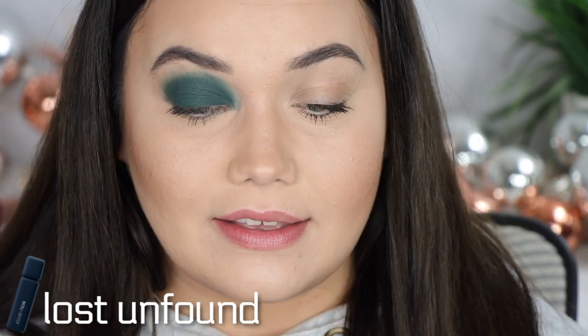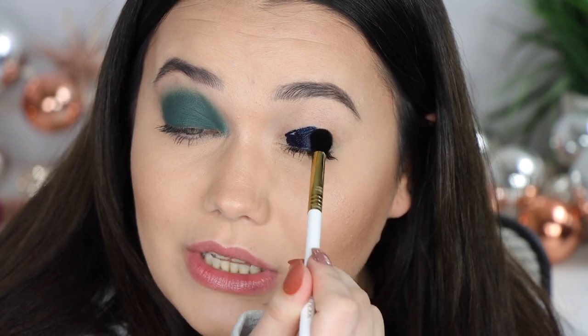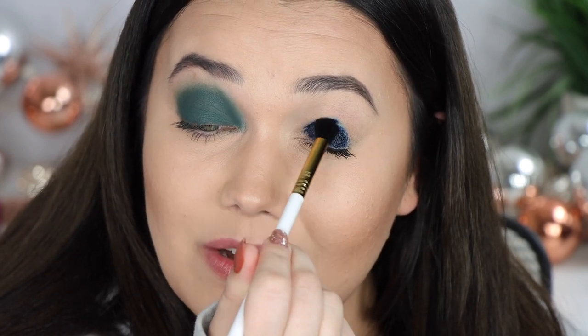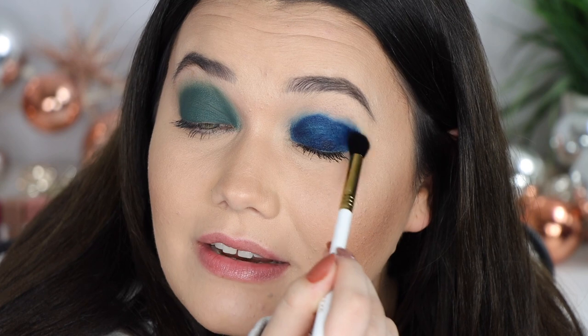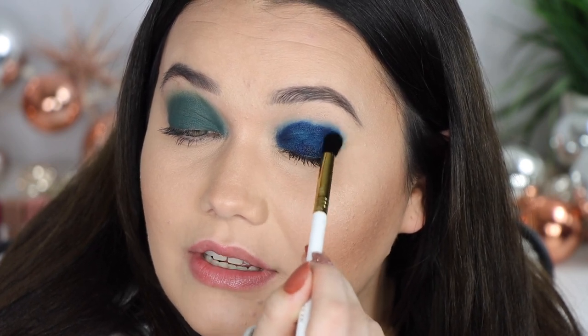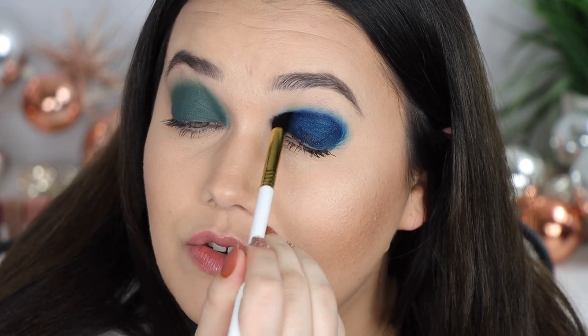The very last shade is Lost Unfound, and I'm going to do it on this eye for a thumbnail look. I'm so scared about this one because it looks so freaking dark. Okay — going in small, let's stop there because it is dark and I'm terrified. In a lot of their ad photos they had really structured makeup — I don't know how they did it so perfectly because this is a little tricky, I'm not going to lie.